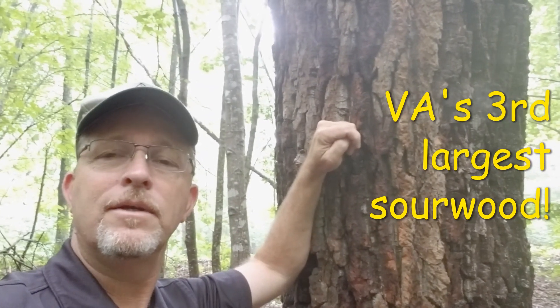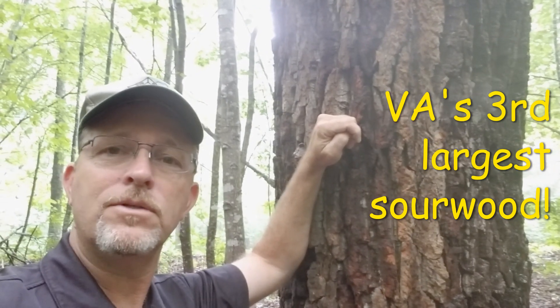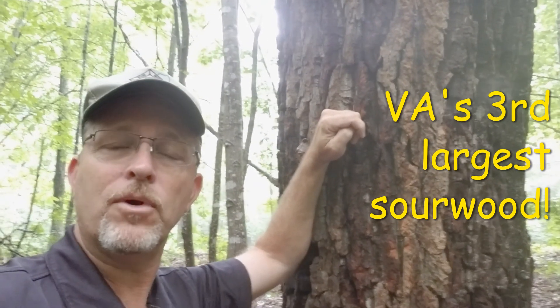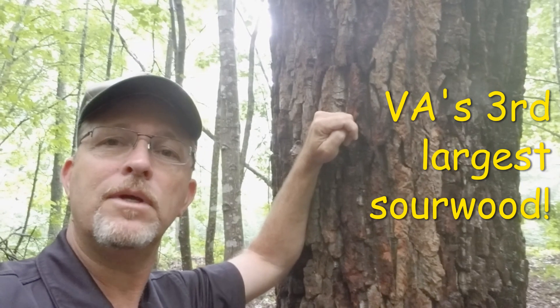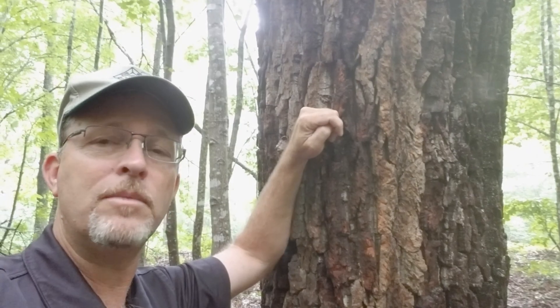Join us for next week's topic on 15 Minutes in the Forest about the Virginia Big Tree Program. My colleague Bill World and Dr. Eric Wiseman from Virginia Tech will be sharing about that program — you don't want to miss it.